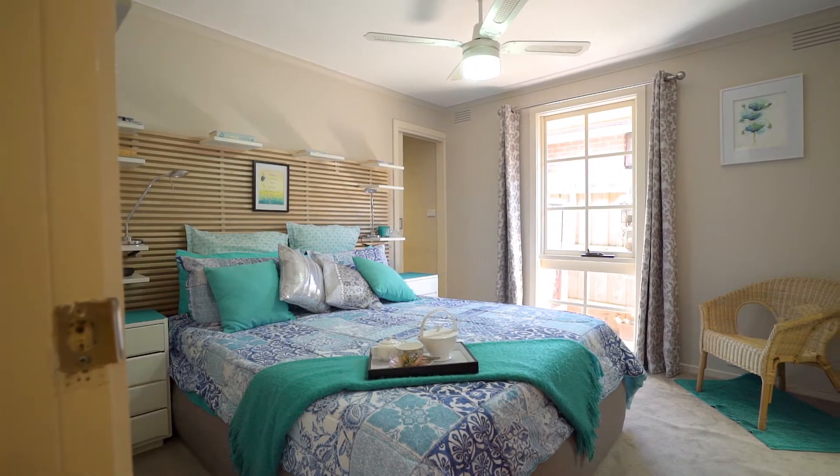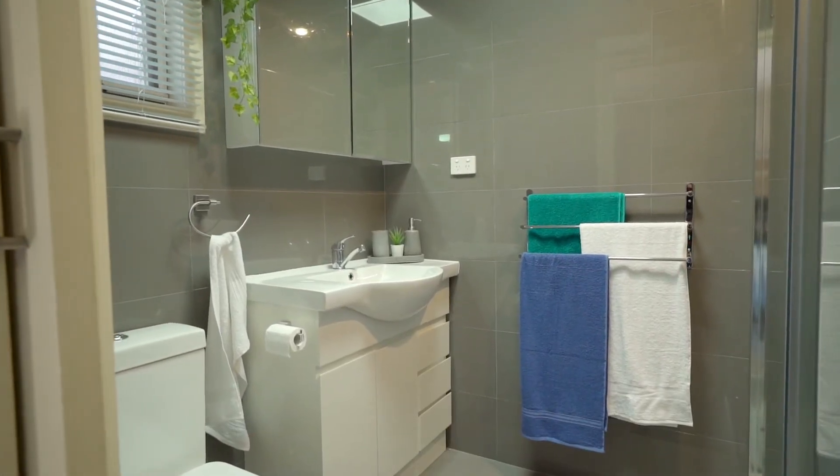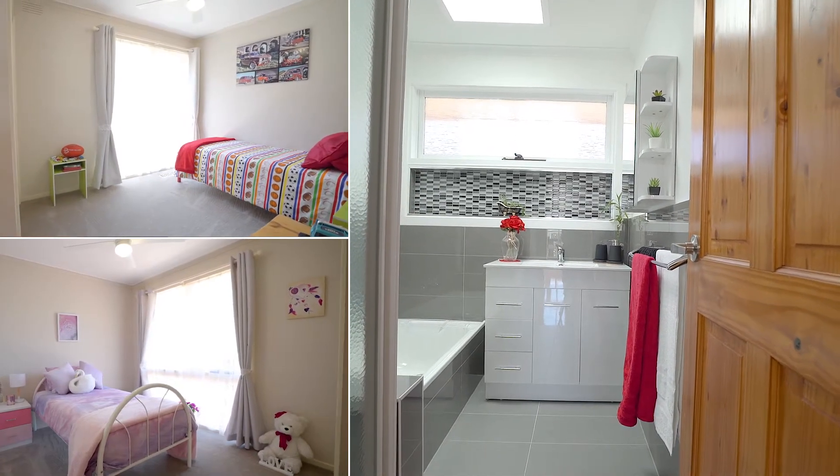Now check out this spacious master bedroom with walk-in robe and recently renovated ensuite. The remaining three bedrooms share a recently renovated bathroom with separate toilet.